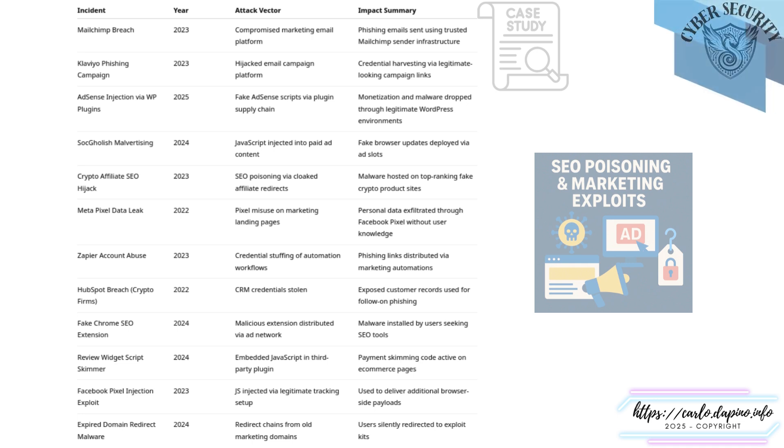When we talk about marketing compromises, it's easy to imagine one-off incidents — an email gone wrong, maybe a plugin bug. But when you step back, the picture shifts. These aren't isolated; they're a pattern. In 2023 alone, attackers moved through MailChimp and Klaviyo — not spoofing them, but using them as intended, launching real campaigns from real accounts, just with malicious intent. The infrastructure was legitimate. The payload wasn't.